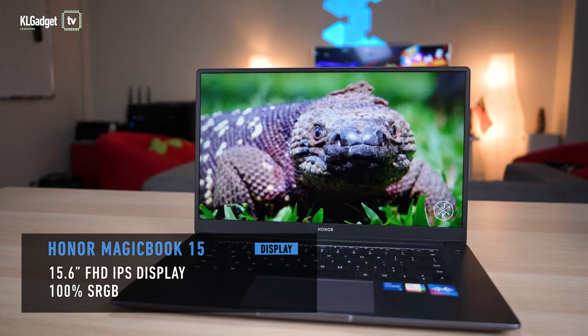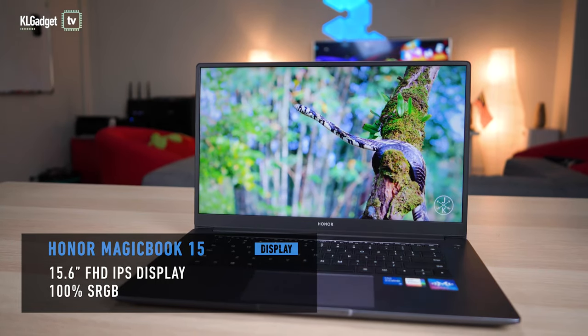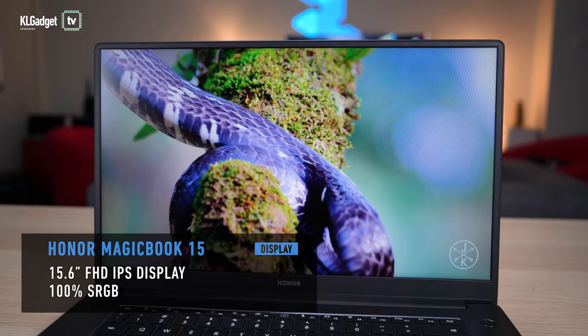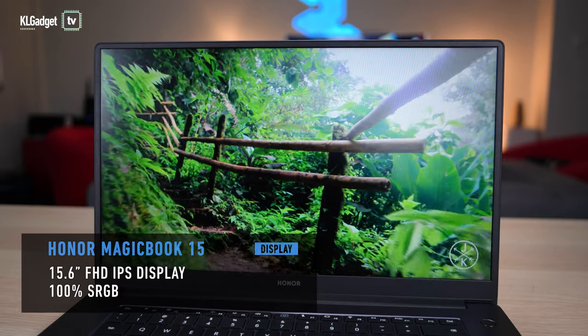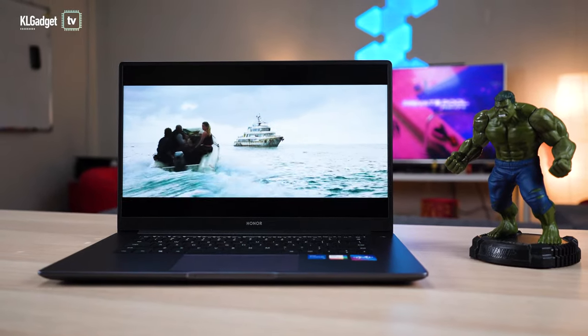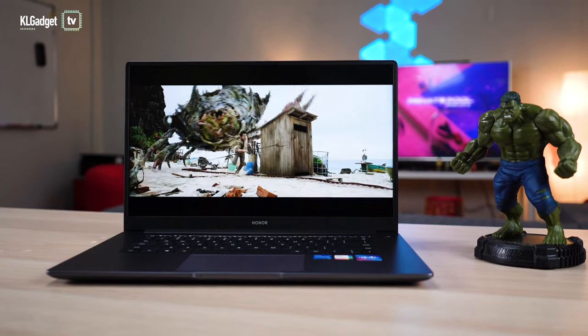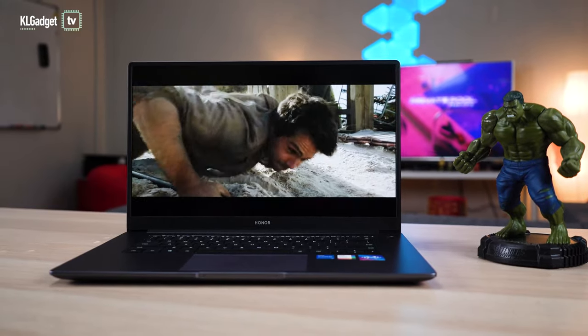What's also impressive is the display. You get a full HD IPS panel that has a 100% sRGB color space, meaning content consumption is going to be pretty nice and you can do some light creative work as well. It has a decent peak brightness so outdoor viewing is not too bad, and it is also TÜV Rheinland low blue light and flicker-free certified to minimize damage to your eyesight.